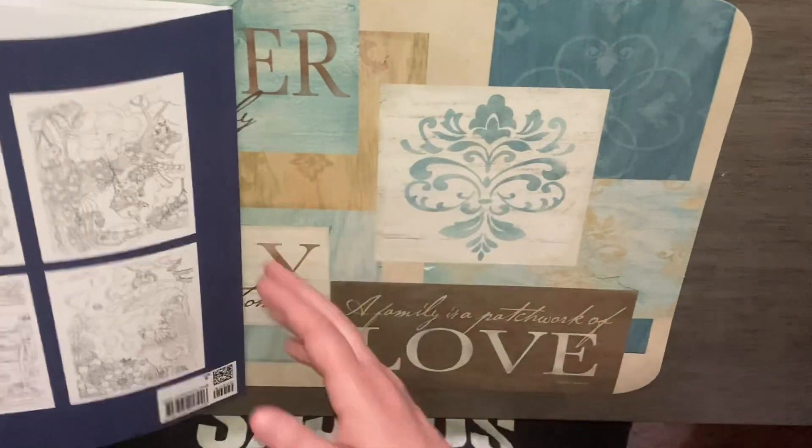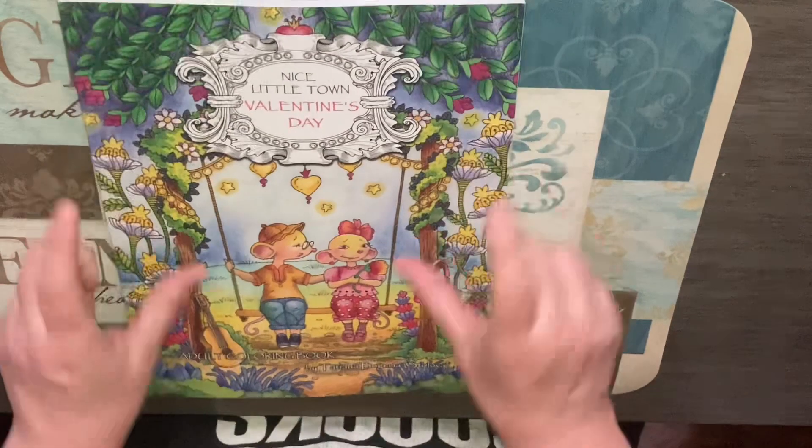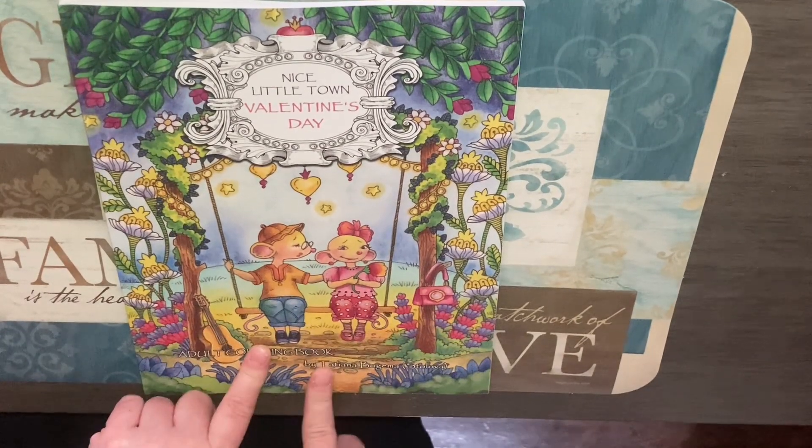And that is the end of this one. There's what the back cover looks like. I hope you guys like this book and hope somebody will go get it and we can do a buddy color.